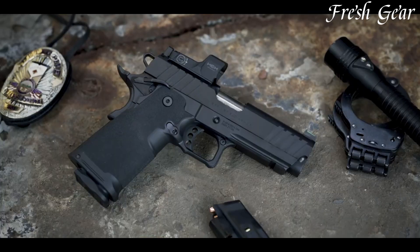With its reliable performance and compact size, the Beretta APX Carry is a dependable option for individuals looking for a discreet and capable self-defense firearm.